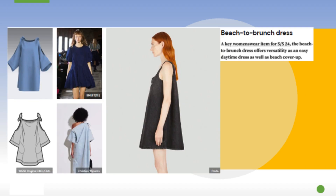Rounding it out is the beach to brunch dress — a denim dress in a fuller silhouette. The A-line shape is what's trending this season; it's full, works for all body types, and is cute and comfortable. That's it for this time — stay tuned for more!